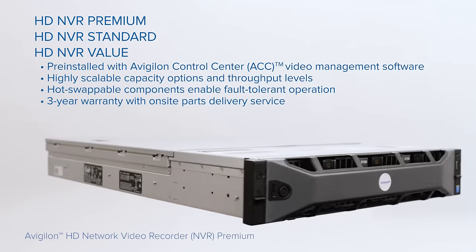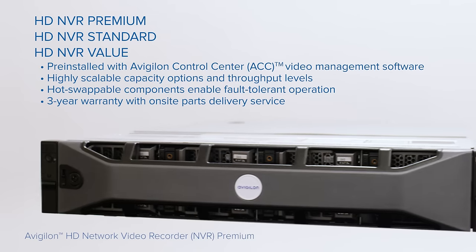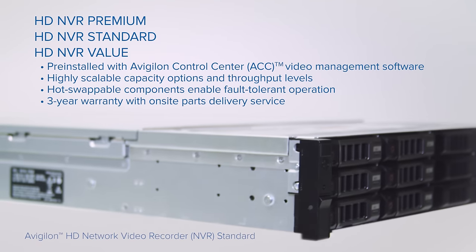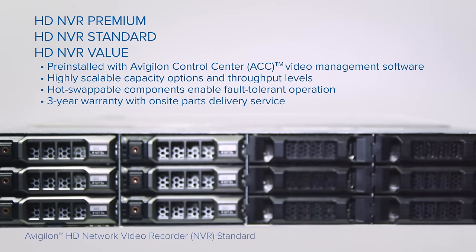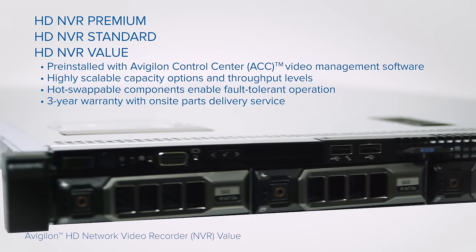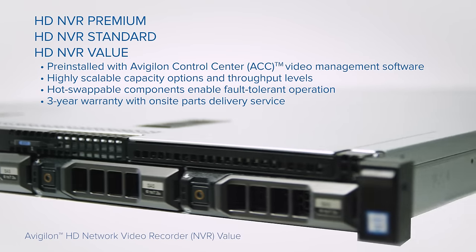Every Avigilon HD NVR model includes pre-installed ACC video management software, high-performance optimized recording technology, and a three-year Avigilon warranty with dedicated support. All NVRs are pre-configured with operating system and hard drive volumes, enabling quick deployment and RAID technology that provides maximum system uptime and availability.